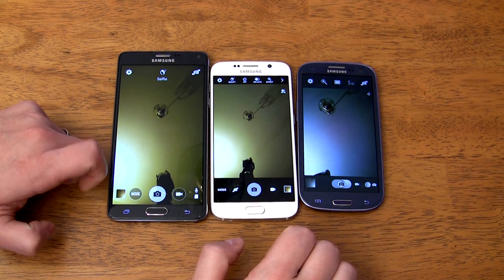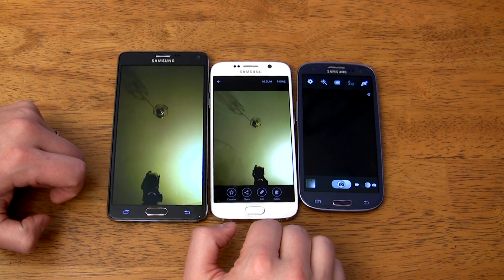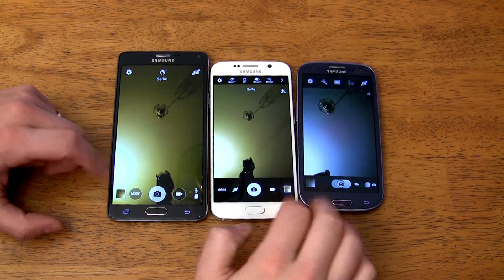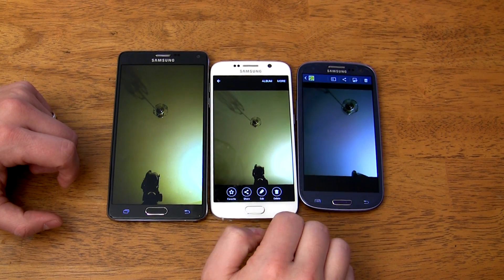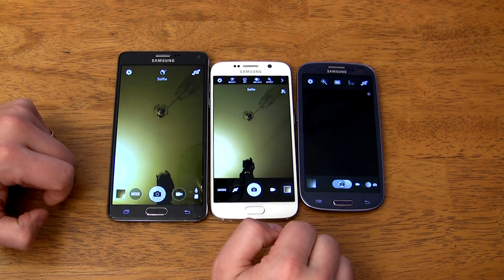The second part of this test is to see how fast you can get to the gallery to see the picture you just took. They all get to the gallery very fast, but the S6 is consistently a little faster than the Note 4, with the S3 remaining in last each time.